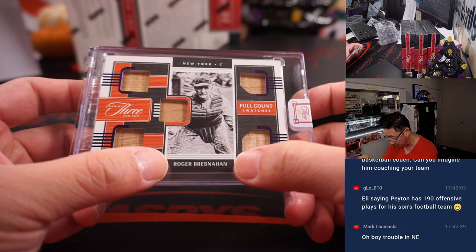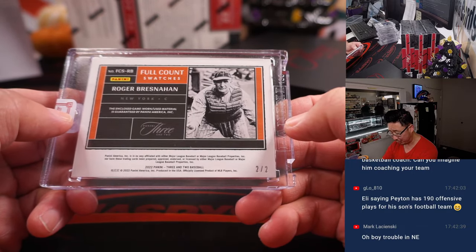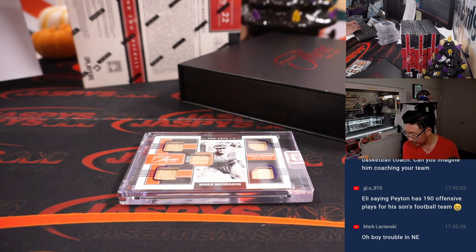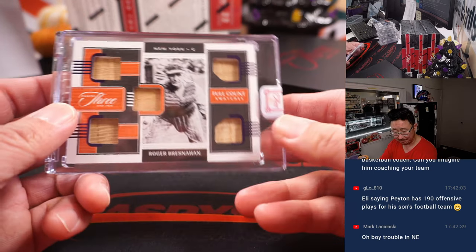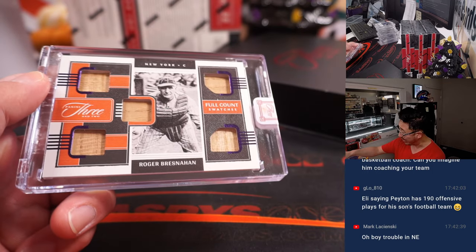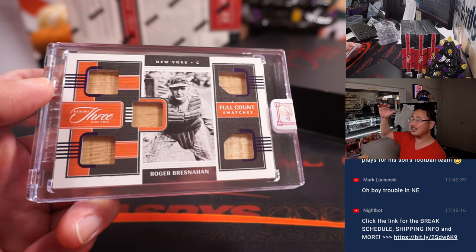Roger Bresnahan, 2 out of 2, game worn/used. With the orange, I'm assuming that's a New York baseball Giants card — New York Giants from 1902 to 1908. Was a World Series champion in 1905. Originally from Toledo, Ohio, born in 1879, died in 1944. Nicknamed the Duke of Trolley. Also did some managing. That's awesome — Jeremy with the Giants, a little bit of history.